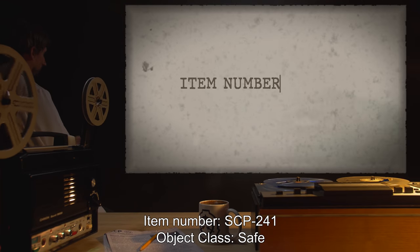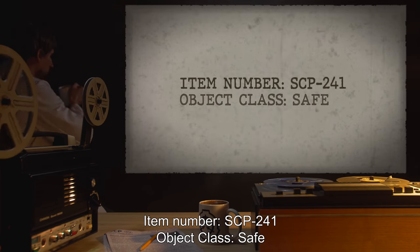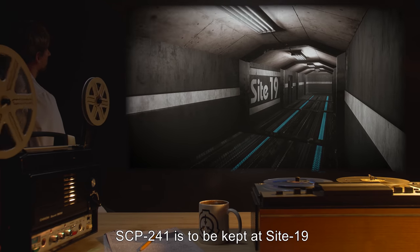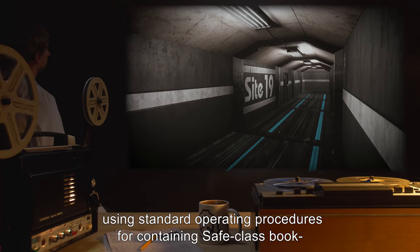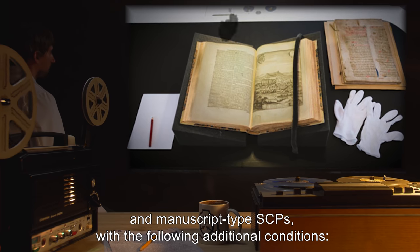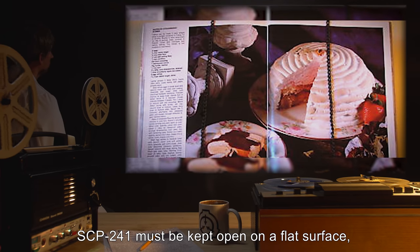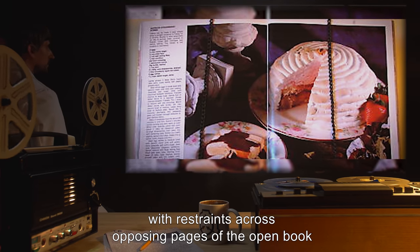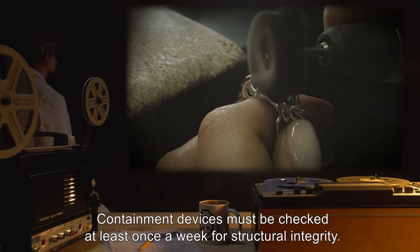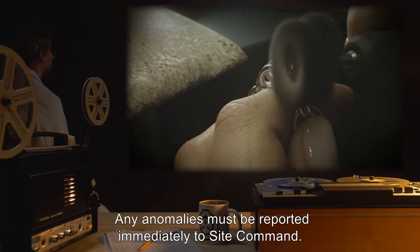Item Number SCP-241. Object Class: Safe. Special Containment Procedures: SCP-241 is to be kept at Site-19 using standard operating procedures for containing Safe Class Book and Manuscript Type SCPs, with the following additional conditions. SCP-241 must be kept open on a flat surface, with restraints across opposing pages of the open book to keep it from closing accidentally. Containment devices must be checked at least once a week for structural integrity. Any anomalies must be reported immediately to Site Command.